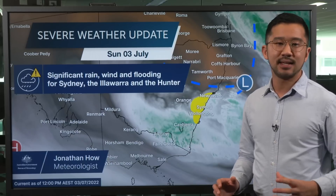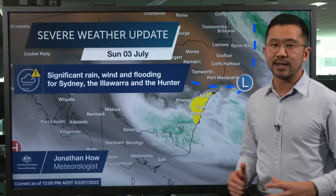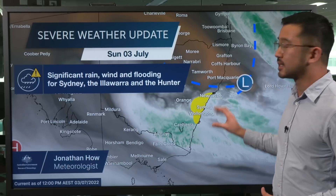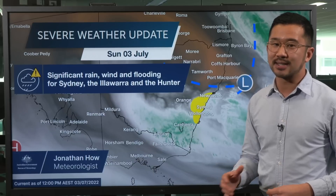Significant rain has fallen across Sydney, the Illawarra and the Hunter, and moderate to major flooding is already occurring. At the same time, an East Coast low is approaching the coast, bringing increased winds and damaging surf conditions from later on Sunday and into Monday.